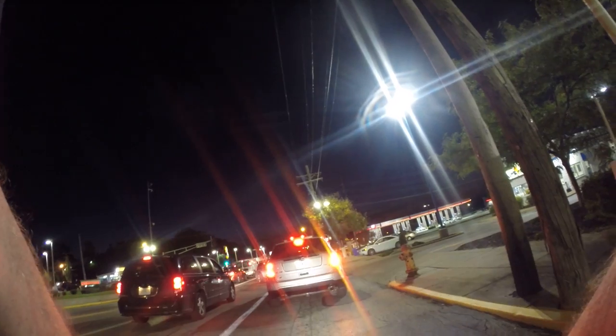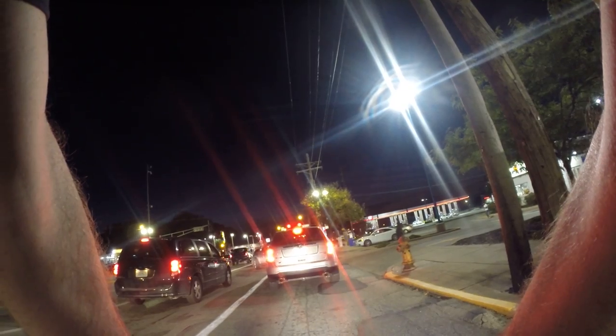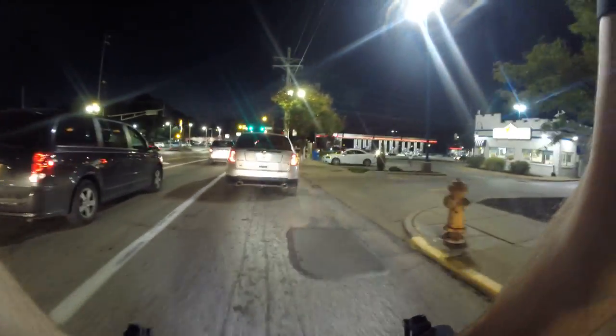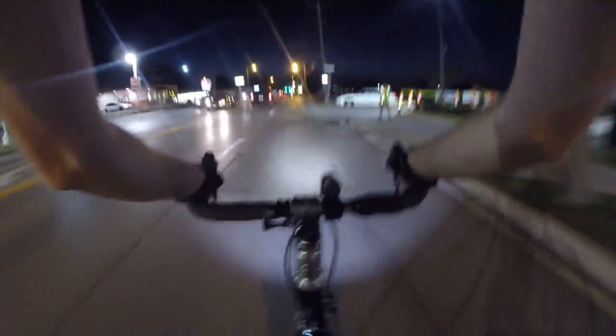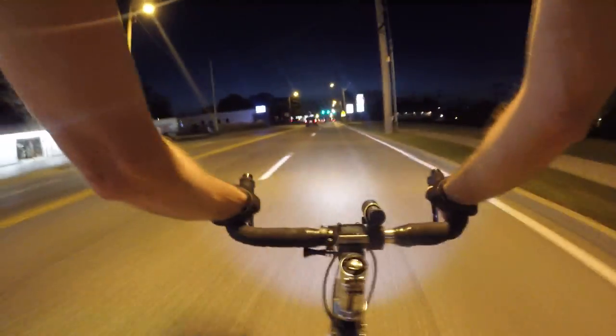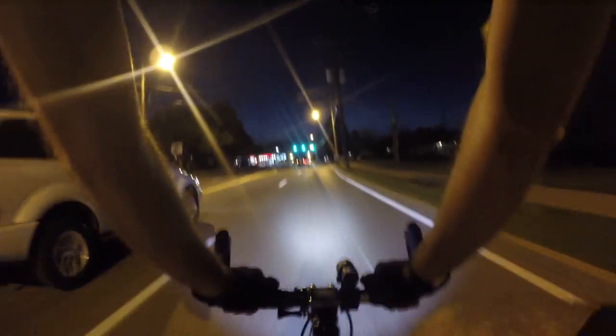Going a different way home tonight than usual. I'm going to take the main road here for just a little bit. It's Friday night. I'm going 25. Single speed is all I need.